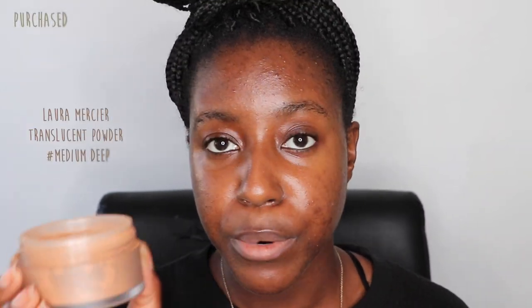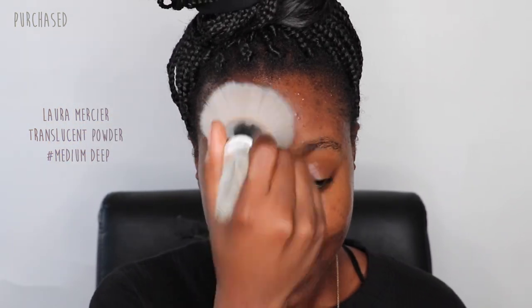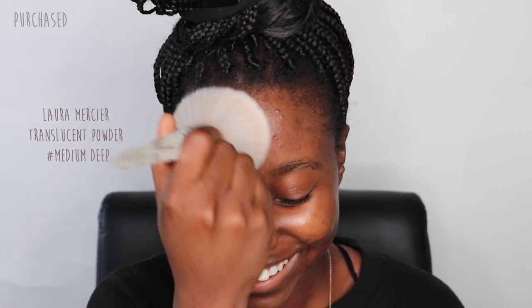Next I'm going to powder my skin, which is what I do all the time, so it just makes sense to do it now as well. I'm using Laura Mercier Translucent Powder in Medium Deep, and I'm going to take a fluffy powder brush to apply this on my skin. I'm only applying it where I get really oily.